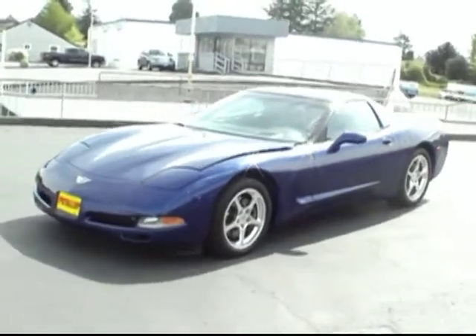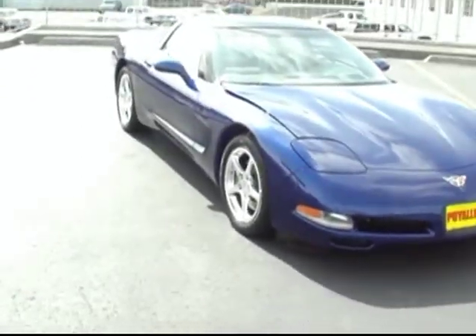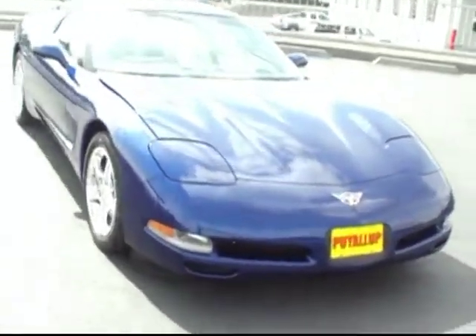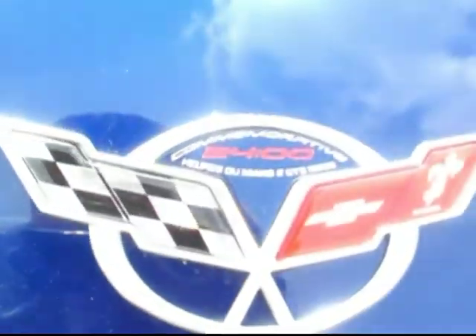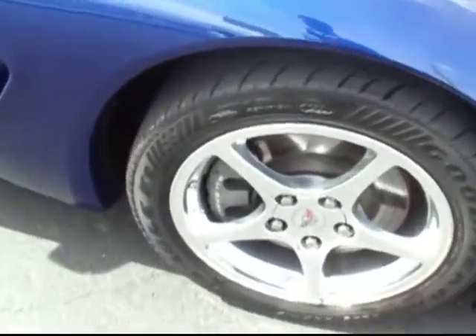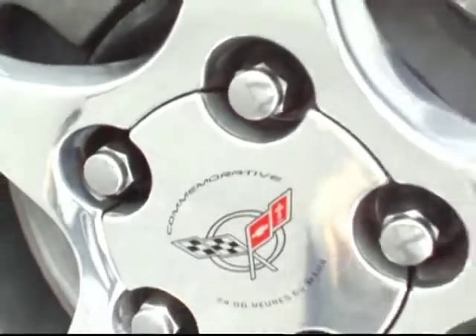This is a special edition commemorating the 24 Hours of Le Mans legendary endurance auto race. I'll give you a close up here — you can see the cool little logo that commemorates that. It also has the same logo inside on the floor mats and on the rims as well.